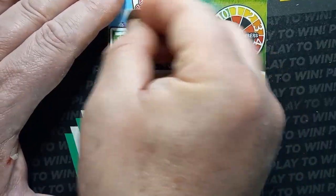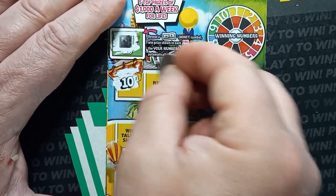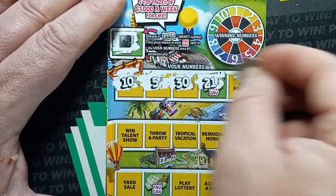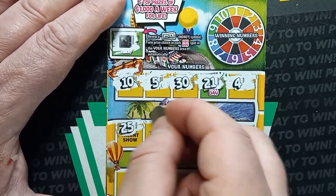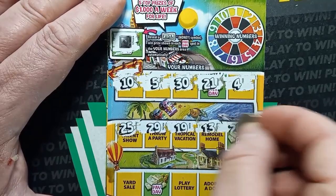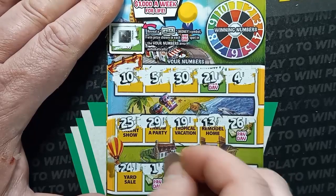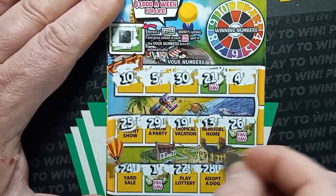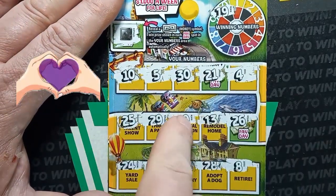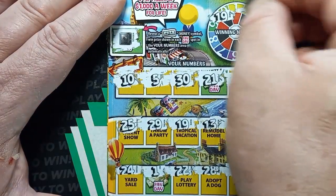On to ticket 40 — we got an empty safe, no money symbol. Can we get a car? Numbers: 10, 5, 30, 21, 4, 25, 29, 19, 13, 26, 24, single uno, double deuce, 28, and an 8. We've got a win! A match on 19 right in the middle of the board. We needed something here!